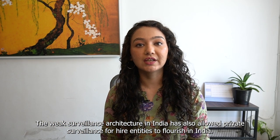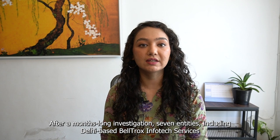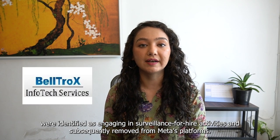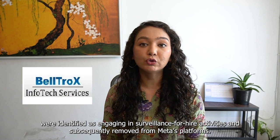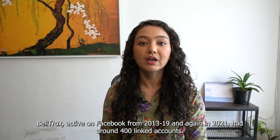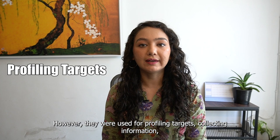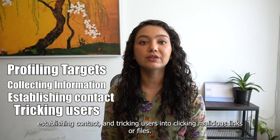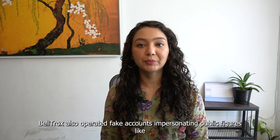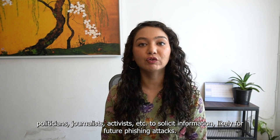The weak surveillance architecture in India has also allowed private surveillance-for-hire entities to flourish. On December 16, 2021, Meta issued a press release taking action against a surveillance-for-hire industry based on a threat report. After a month-long investigation, seven entities including Delhi-based Beltrox Infotech Services were identified as engaging in surveillance-for-hire activities and subsequently removed from Meta's platforms. Beltrox, active on Facebook from 2013 to 2019 and again in 2021, had around 400 linked accounts. Most were inactive for years. However, they were used for profiling targets, collecting information, establishing contact, and tricking users into clicking malicious links or files. Beltrox also operated fake accounts impersonating public figures like politicians, journalists, and activists to solicit information likely for future phishing attacks.